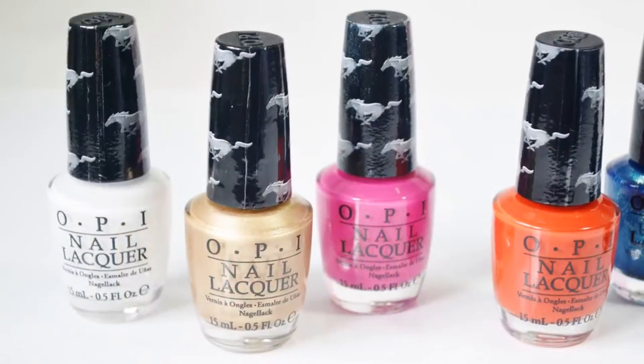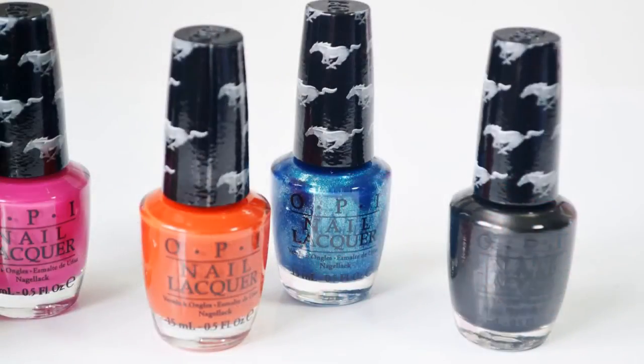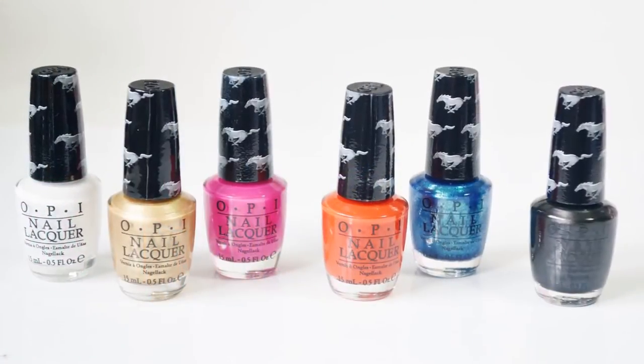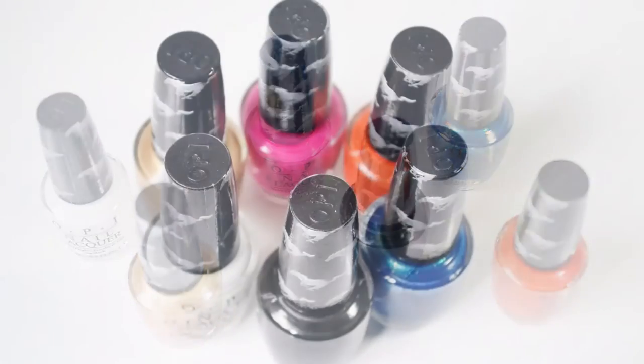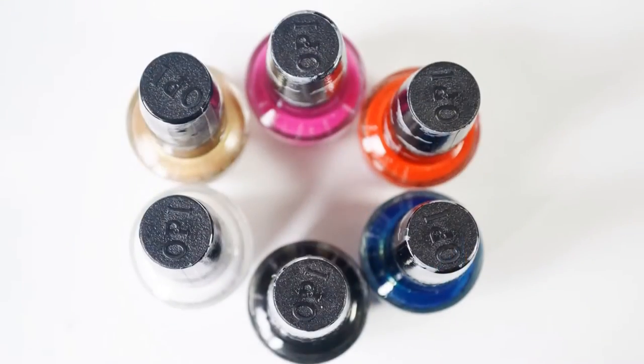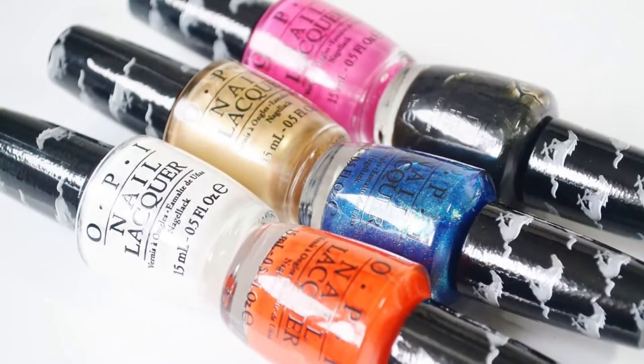I posted a blog post on this collection already, so I'll leave that in the description bar if you want to check it out. Be sure to subscribe if you haven't already. You can also find me on Instagram, Twitter, and Facebook — all of those are Lesterlipgloss. As always, links are in the bottombar.